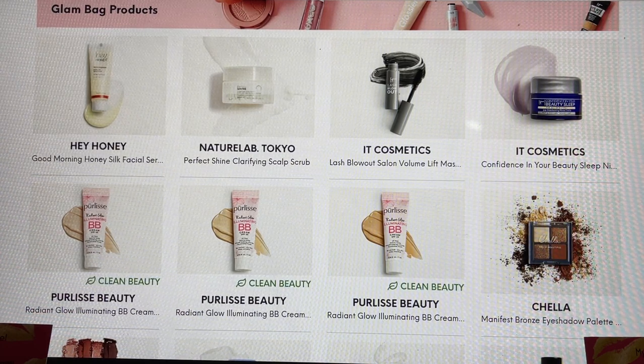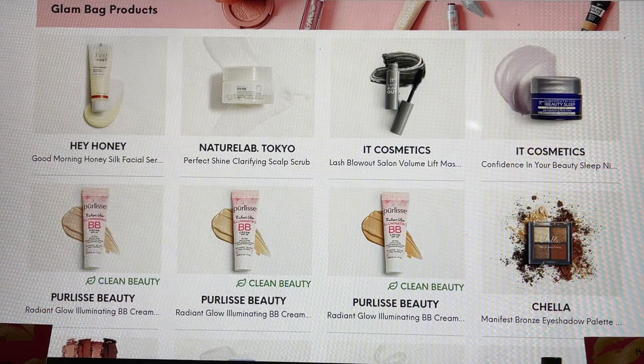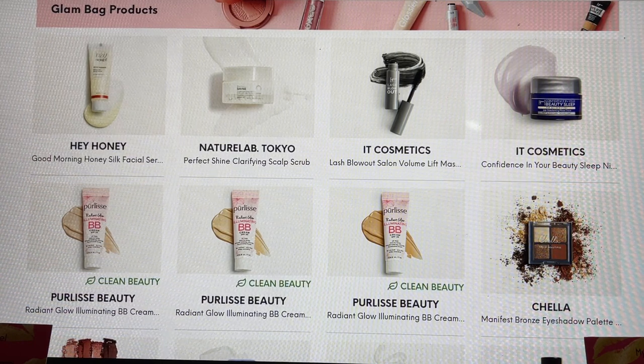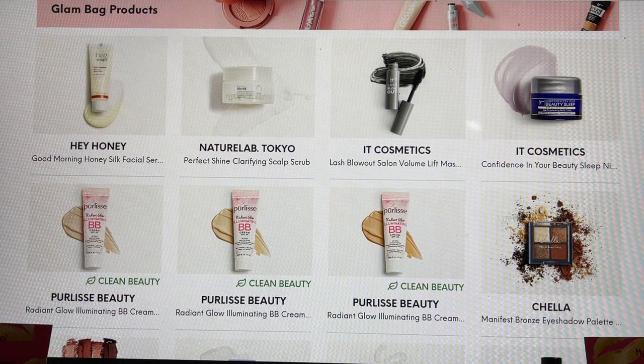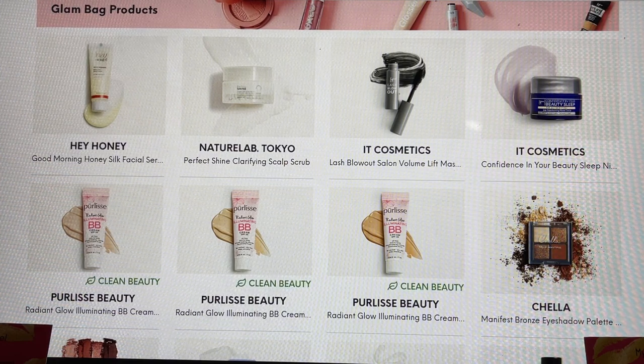Starting with the Hey Honey Good Morning Honey Silk Facial Serum — I really enjoy the Hey Honey brand but I haven't tried their serum yet. Then we have the Nature Lab Tokyo Perfect Shine Clarifying Scalp Scrub, which is actually a really good product. From It Cosmetics, their Lash Blowout — I've shared with you that I really enjoy It Cosmetics and their mascaras, and I'm really happy this was in one of my bags.